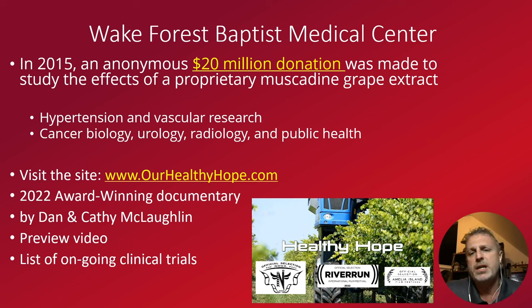They are studying hypertension, cardiovascular research, cancer, radiology, and general public health and well-being — including how you feel after chemotherapy by supplementing your diet with muscadine. There's a place to find some of this research: a documentary put out by Dan and Kathy McLaughlin called Our Healthy Hope. Look at ourhealthyhope.com — you'll see the documentary and a link to all past and ongoing clinical trials associated with muscadine grape. It is one of the most actively researched fruits going on right now.